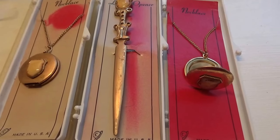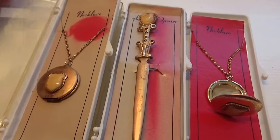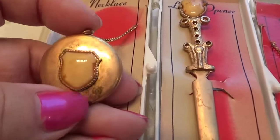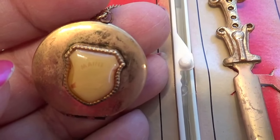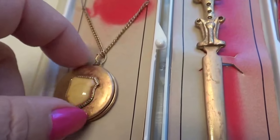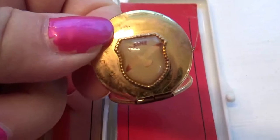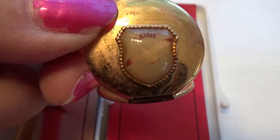Here we have some old vintage Maine pieces — even the cases are super old. Look at the necklaces; you can almost not see that it says Maine on it. We have two of those, and they put little pictures in them.